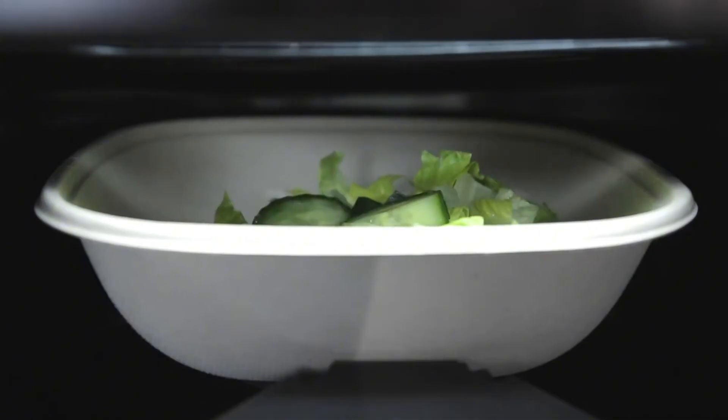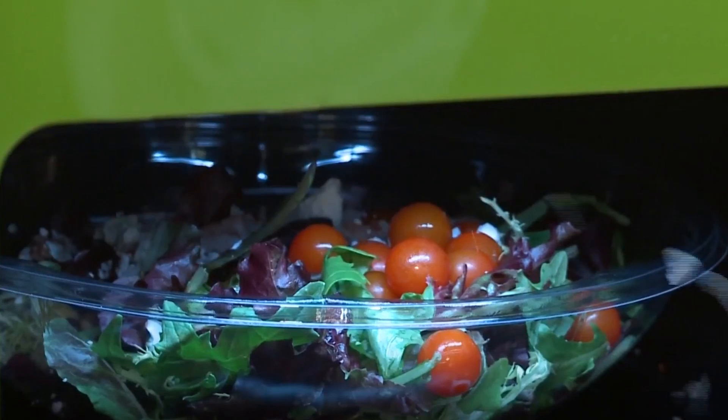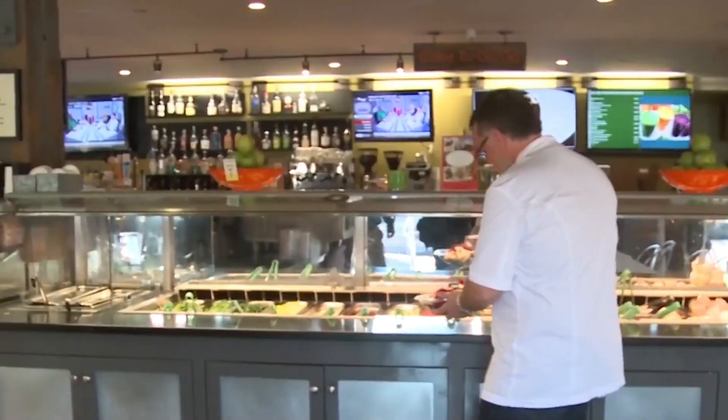Sallie is particularly popular in corporate cafeterias, universities, and health-conscious eateries, where it provides a quick, healthy, and hygienic meal option.